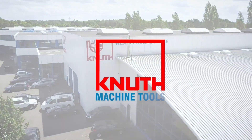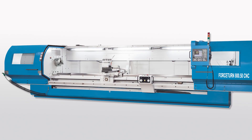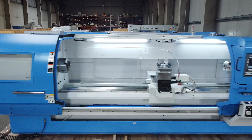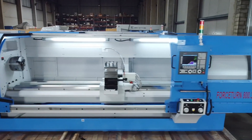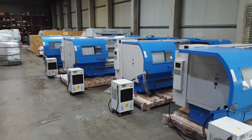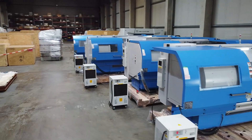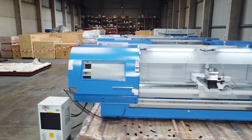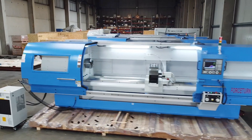Welcome to Knut Machine Tools, your reliable and quality machine tools provider. Today we introduce to you a CNC flatbed lathe from the Force Turn series. This series is our solution for machining large and long workpieces with a powerful heavy-duty CNC lathe. The model presented here is part of an extensive customer order and was configured according to its requirements.